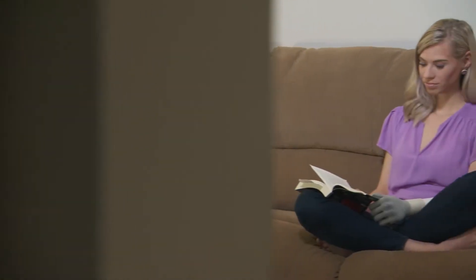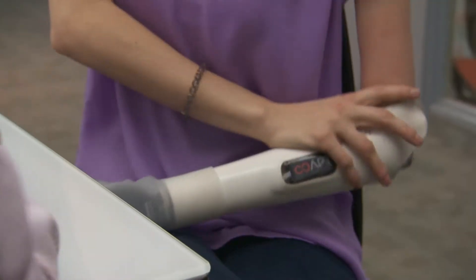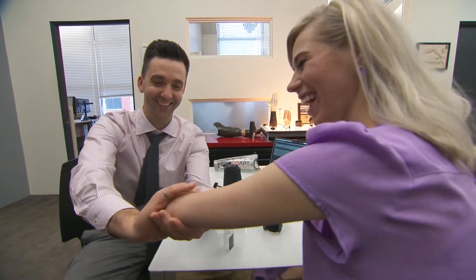Nicole Kelly certainly agrees. This tool enhances my life in a way that I didn't realize it could be enhanced before the technology. Nicole was born with one hand and tried prosthetics before but was never really satisfied. Her only options growing up were body-powered prosthetics, which are very heavy and have a lot of straps that go around your body. They take a very long time to put on or take off.